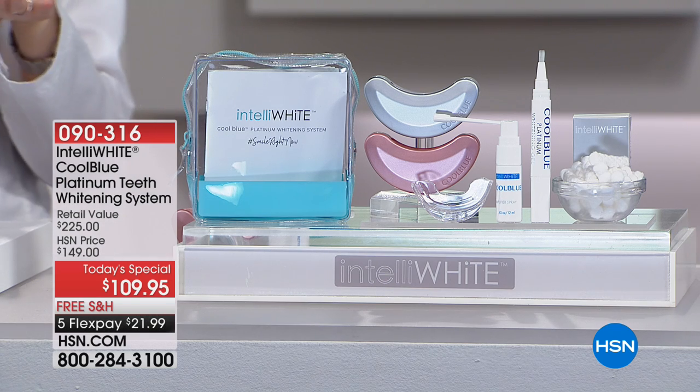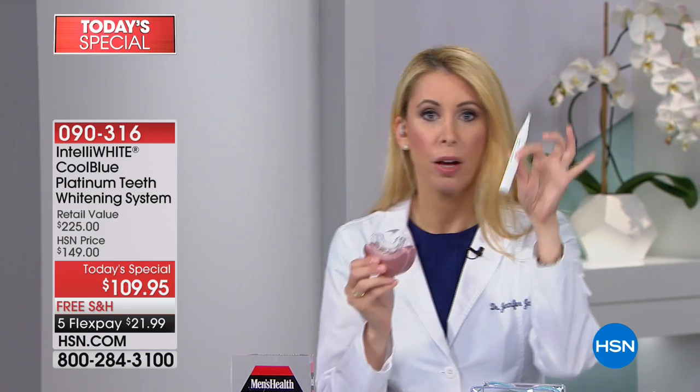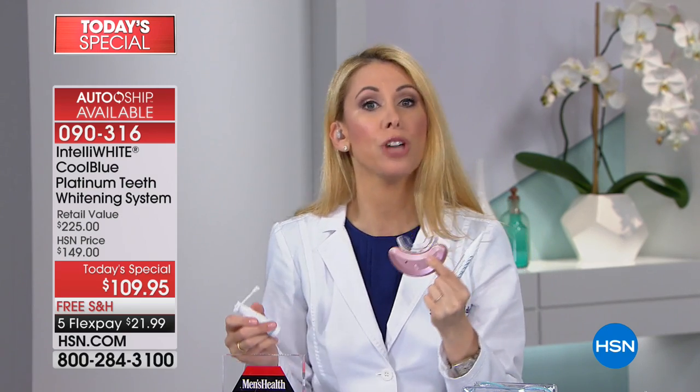Those other lights on the market actually don't do anything, because without an amplifier — which is called a photocatalyst — a light and peroxide gel do nothing. It's actually a scam. This is the only real whitening dental technology at-home teeth-whitening light that works. That's why we won the award and sold hundreds of thousands.